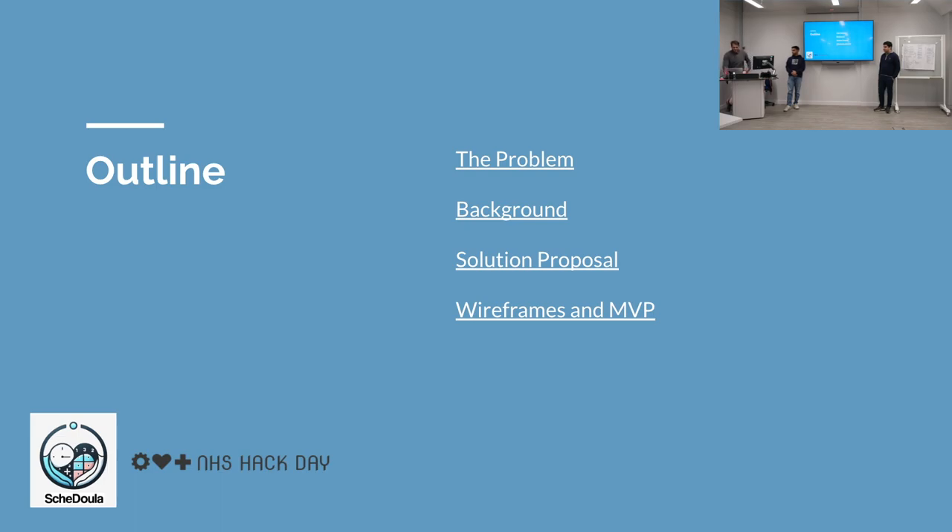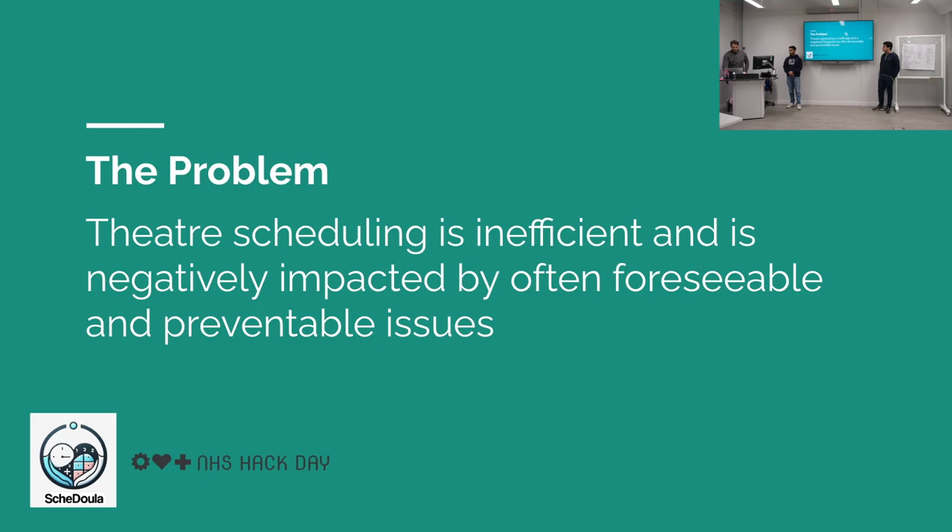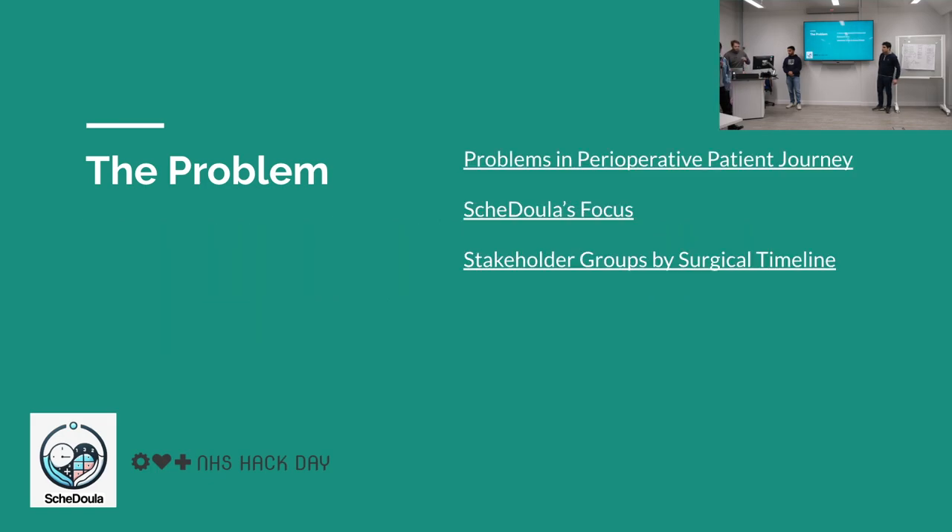We'll run through the problem very quickly, and then a bit of background from these wonderful doctors who have the frontline experience — I am not one of them. Then we'll go into our solution proposal and show you a live demo of our MVP. The problem we are trying to solve is that theatre scheduling is inefficient, negatively impacted by often foreseeable and preventable issues. I'll hand over to Zal, who will talk us through the perioperative patient journey.